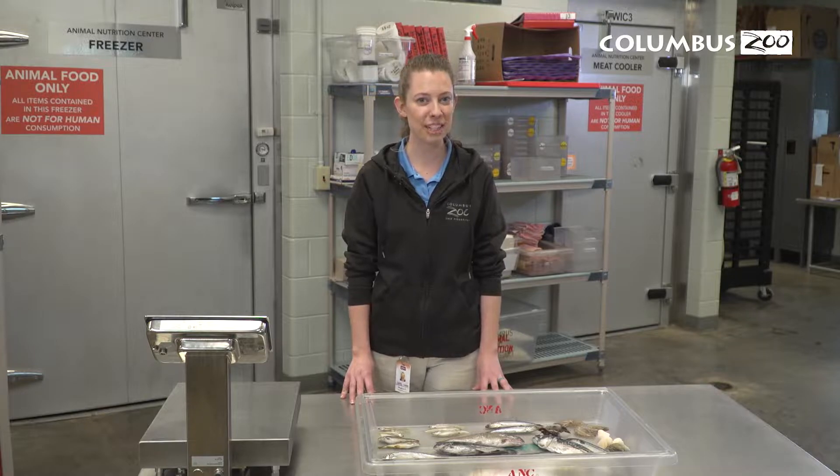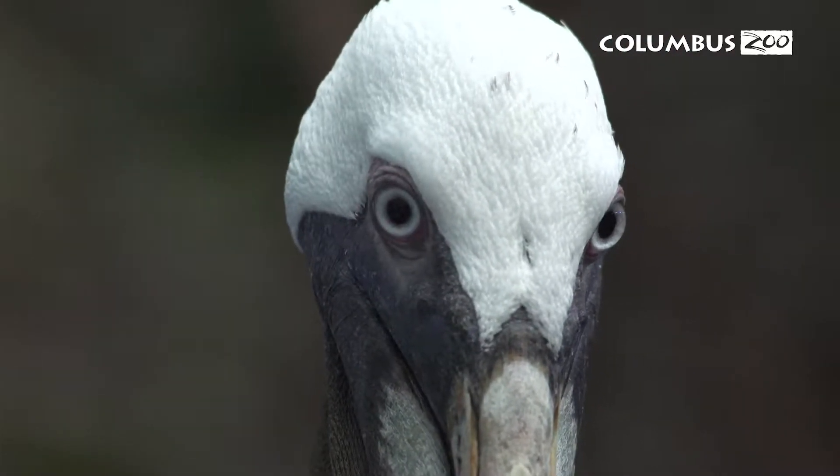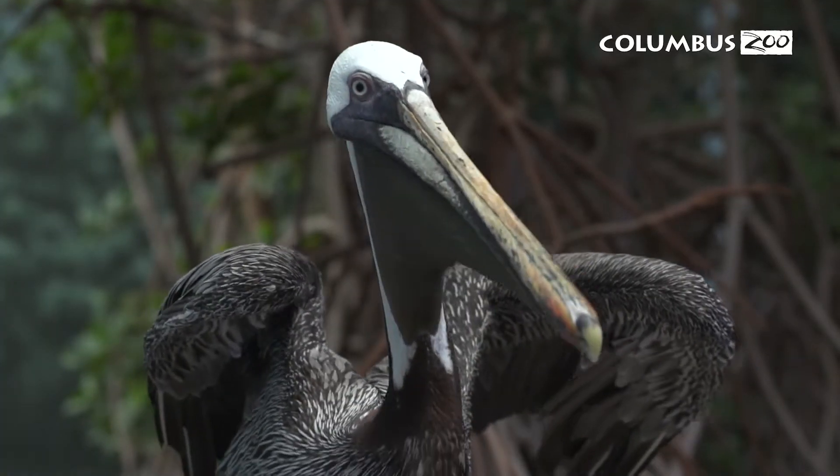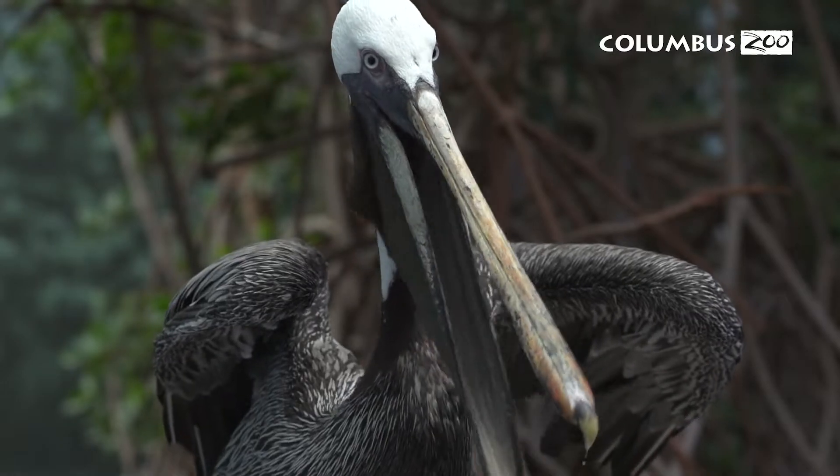It's high in protein and can either be high or low in fat, meaning it's either high or low in calories as well. It's also really high in minerals and amino acids, so it's a complete protein source for these species. When they eat the whole fish, their skeleton also provides lots of calcium for them as well.